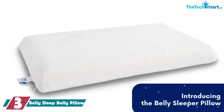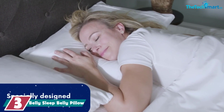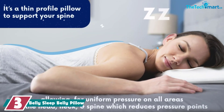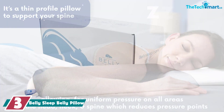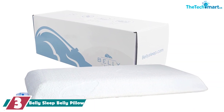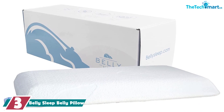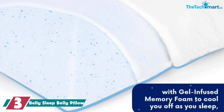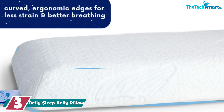At number 3, we have the Belly Sleep Belly Pillow. At 2.5 inches, the Belly Sleep gel-infused memory foam pillow offers the lowest loft of the pillows we tested, making it ideal for stomach sleepers. While you can't adjust the loft, the gel memory foam is pliable enough to fold in half to get extra lift if you occasionally shift to your side.